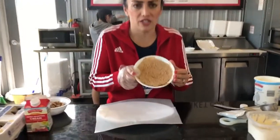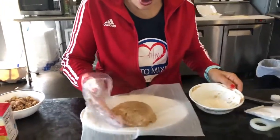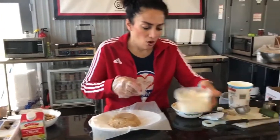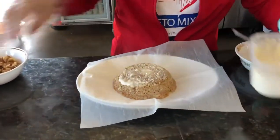Okay guys, I microwaved this for two minutes and this is how it came out. You've got delicious zucchini bread! And what you can do with this — you can eat it just like this if you want, or you can add just a shaving of cream cheese frosting. I was thinking I wish I would have put walnuts in it.